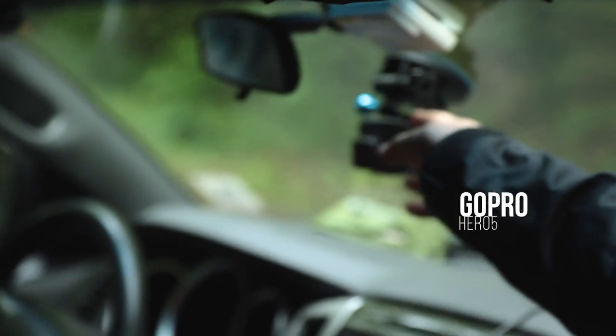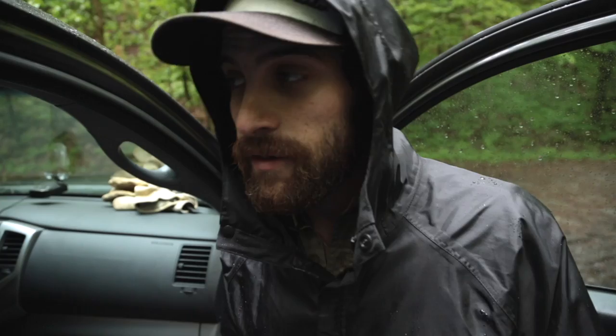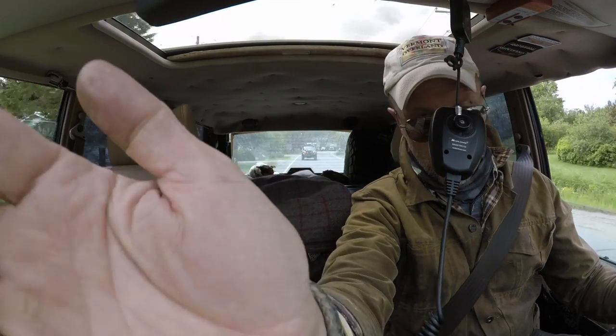Every rig has a GoPro Hero 5 directly underneath the rearview mirror for doing in-cab shots, and that's been really useful to capture our story along the way — whether we're in transit between trails or on trails. When Peter starts telling us information about something, we'll click on those GoPros and record the whole conversation in every car so you can see how people are reacting.